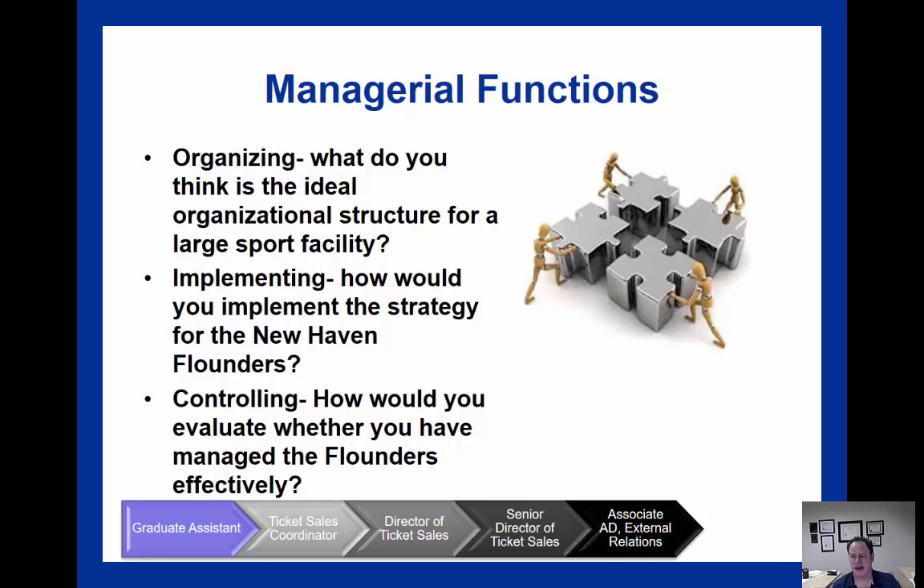Once the organization has set up its chain of command, it may need to hire individuals to execute its plan — creating job announcements, conducting interviews, and then hiring. For example, a chain of command might run from a graduate assistant, who reports to a sales coordinator, who reports to a director of sales, then a senior director of sales, then the associate AD for external relations. Each of these positions has a job description and job responsibilities.